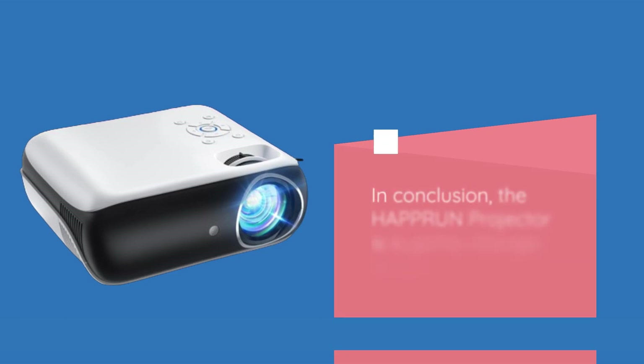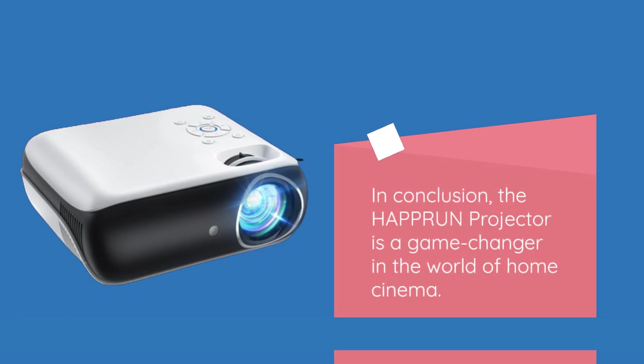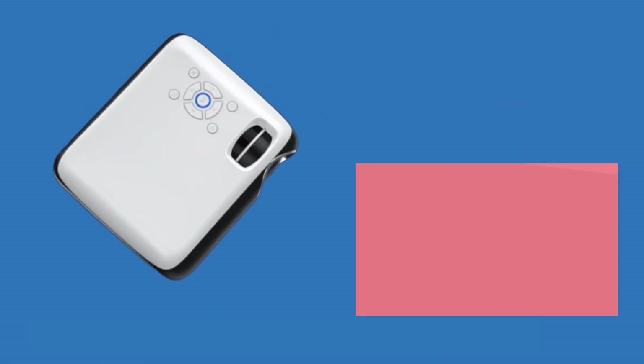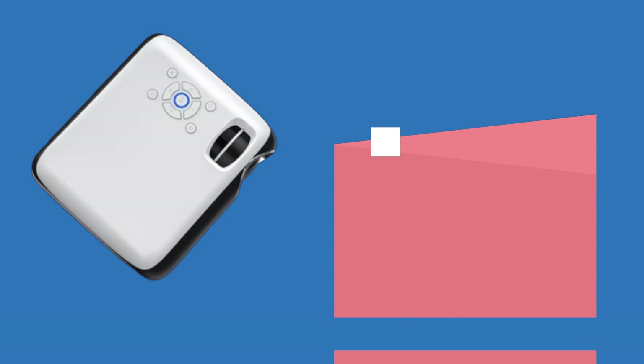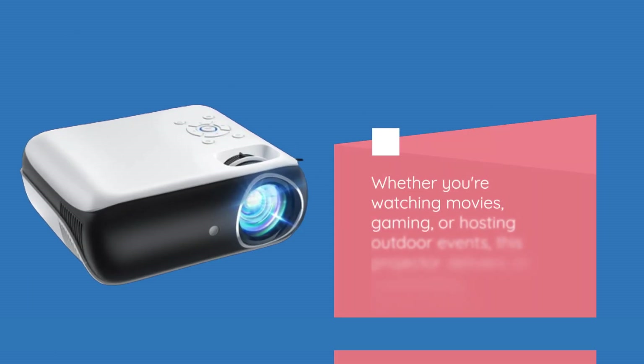In conclusion, the HAPPRUN projector is a game changer in the world of home cinema. With its exceptional picture quality, generous screen size, Bluetooth connectivity, and versatile compatibility, it's a steal at its price point. Whether you're watching movies, gaming, or hosting outdoor events, this projector delivers an outstanding performance.